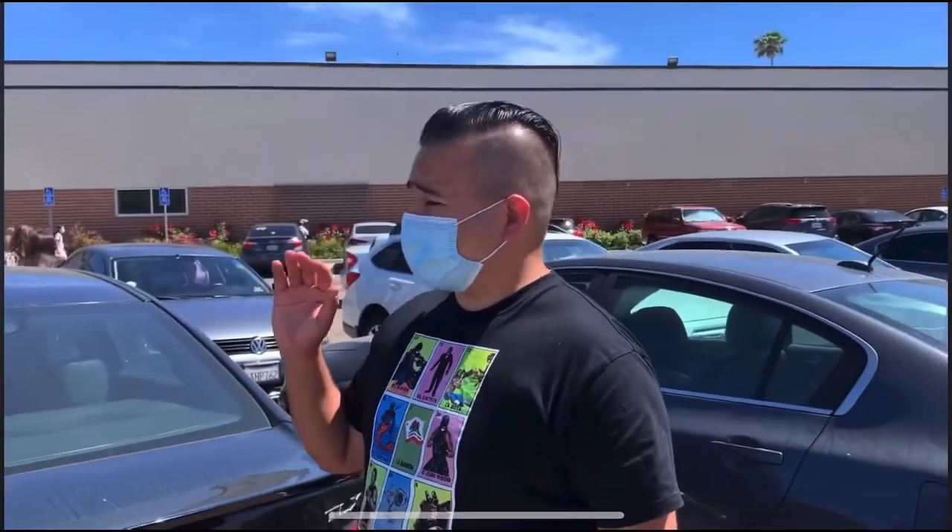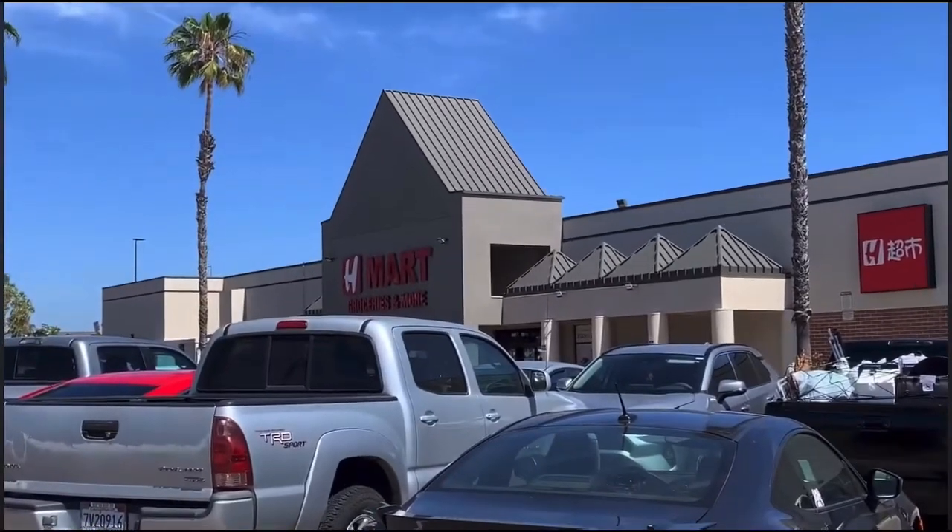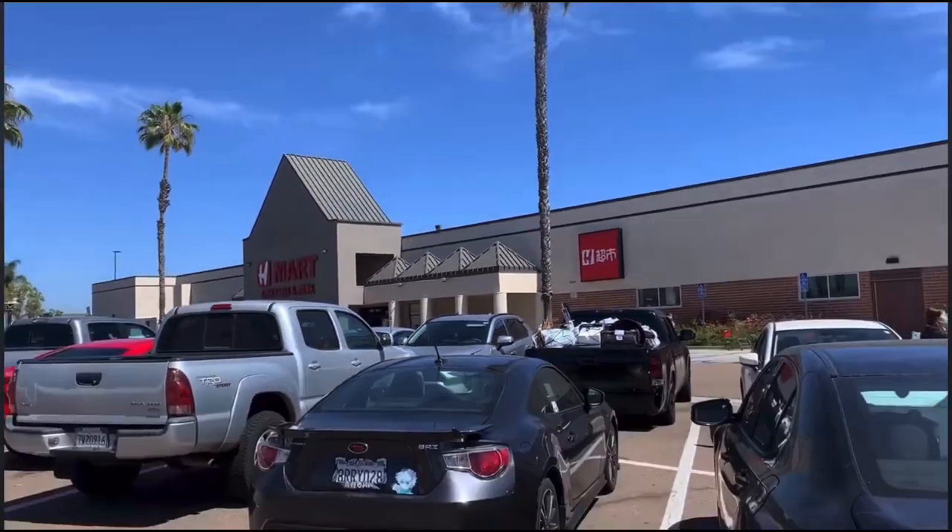Hey guys, so on today's adventure we're here at H Mart. It's located on Balboa Avenue and Terry Bennett Drive. We're about to go inside and check it out.